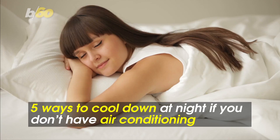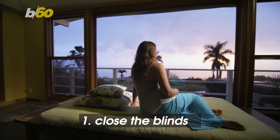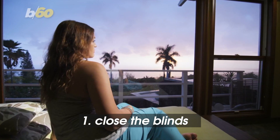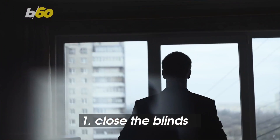Take it from Bustle, HuffPost, and Greatest. Close the blinds. It seems like a no-duh kind of tip, but Family Handyman reports that up to 30% of unwanted heat comes from your windows, and closing them can help lower the indoor temp by up to 20 degrees.